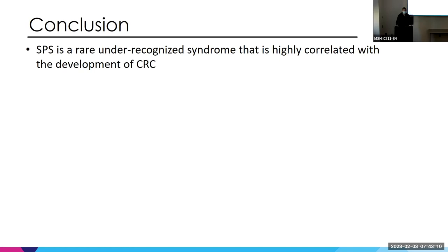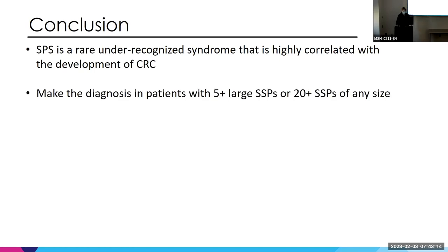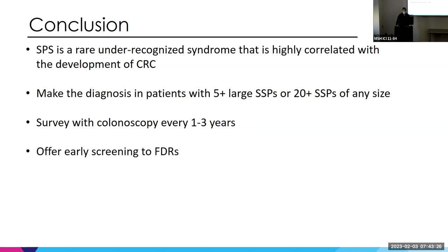In conclusion, SPS is a rare, under-recognized syndrome highly correlated with colon cancer. The easy way to remember: five or more large SSPs, or 20 or more SSPs of any size, makes the diagnosis. Surveil with colonoscopy every one to three years and offer early screening to first-degree relatives.